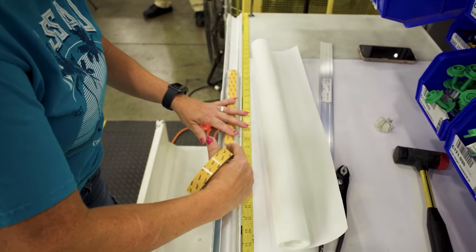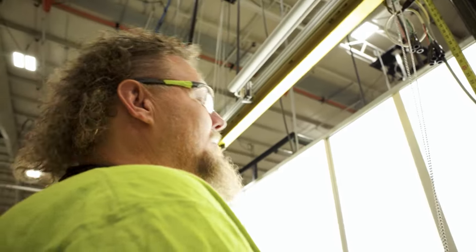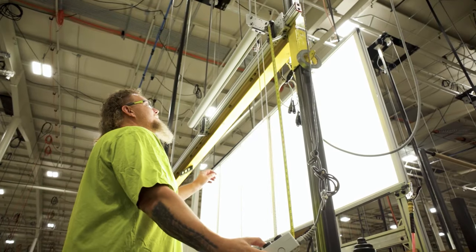Each shade is then hand assembled and personally inspected by a member of the Draper manufacturing team to make sure it works perfectly and looks beautiful.